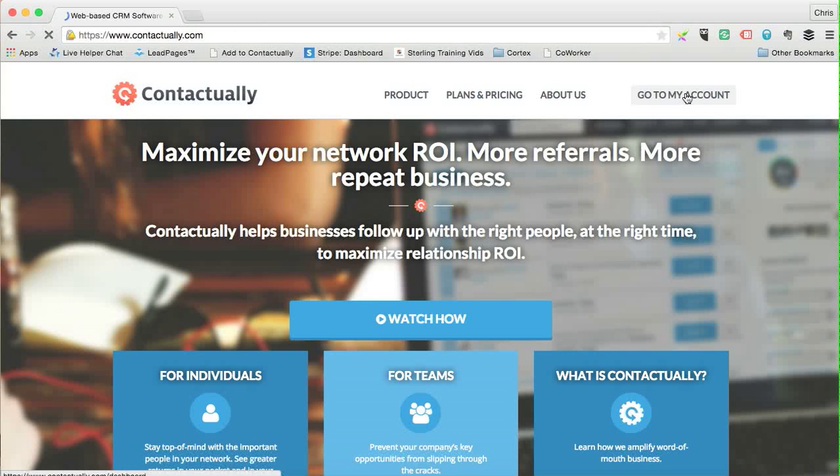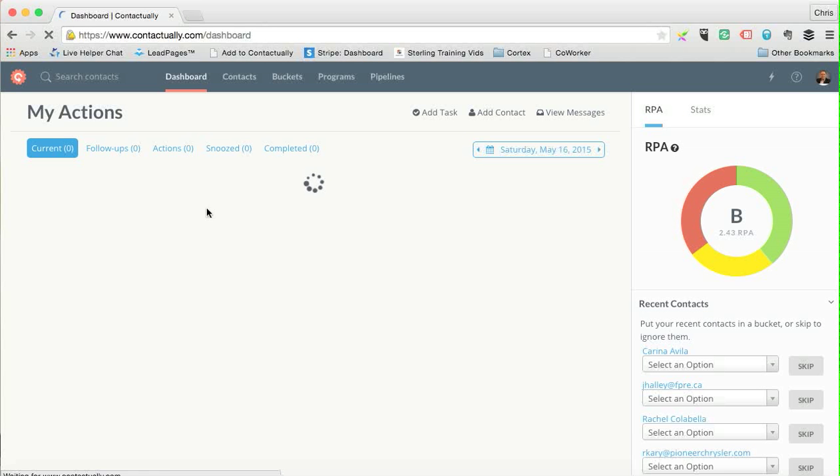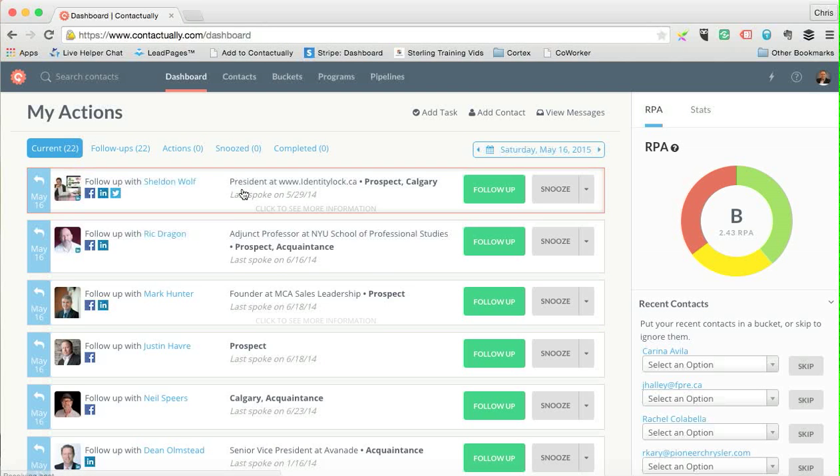Once you're signed in, it pulls up your dashboard. When you come in, it shows you the things you have to do today. At a high level, what I love about this system is — if you've ever used a CRM, sometimes they're really tough to use. This one's great.